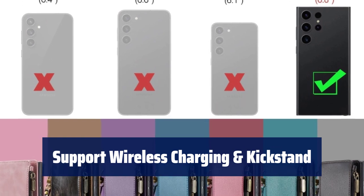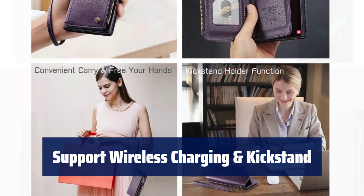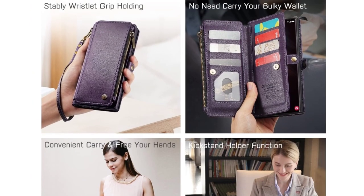Charge your phone wirelessly without removing the case. The built-in kickstand allows for hands-free viewing in landscape mode, perfect for watching movies or video chatting.